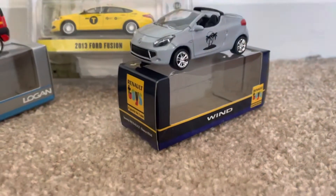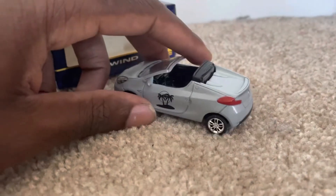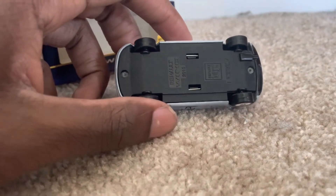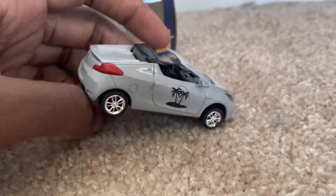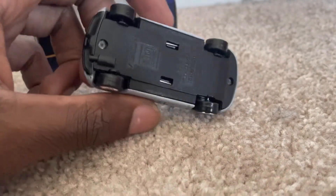On the right, this is the Renault Wind — it's a convertible vehicle in silver. It has a palm tree vinyl on it. This is a 2010 model. Norev does a lot of French models like Renault and Citroën and some various others.